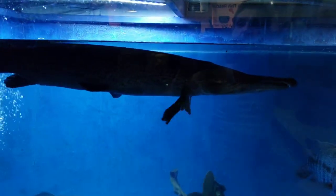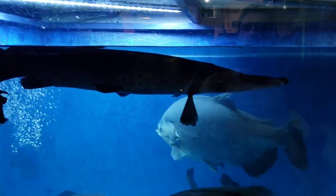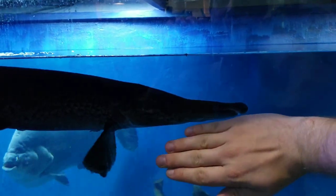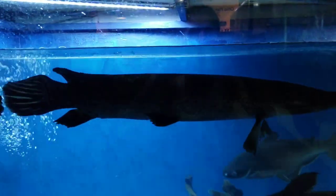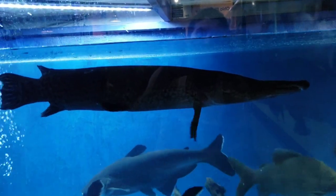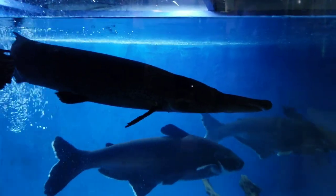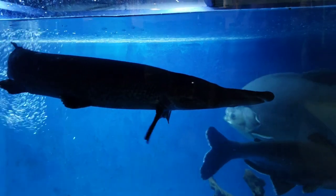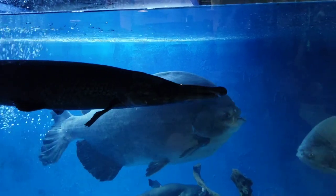These are alligator gar — this guy is a little over three feet long. Let me put my hand up by his mouth. Looking from on top down, that is nothing to play with. These are actually one fish I am pretty scared of because I've actually been brutally attacked by alligator gar. Anytime I'm in the tank I keep an extra eye on the alligator gar, especially in that big 58,000 gallon pond — but that's for another time.